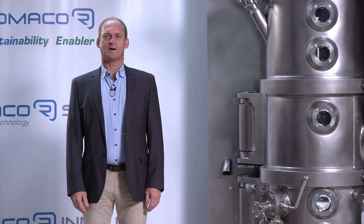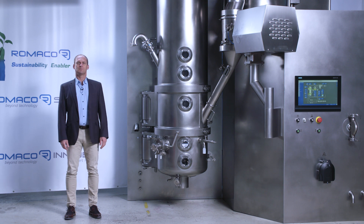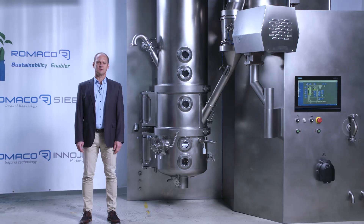Welcome to the German side of Romaco Innojet. My name is Sven Ludwig and I'm product sales manager at Romaco Innojet. I have about 20 years of experience with manufacturing plants for system solutions and solid drug handling. Today we have the pleasure to introduce our IGL, named Innojet Granulation Line, which we also call the Swiss knife.